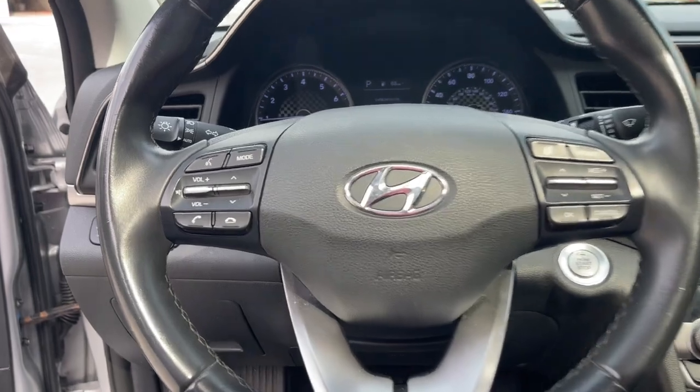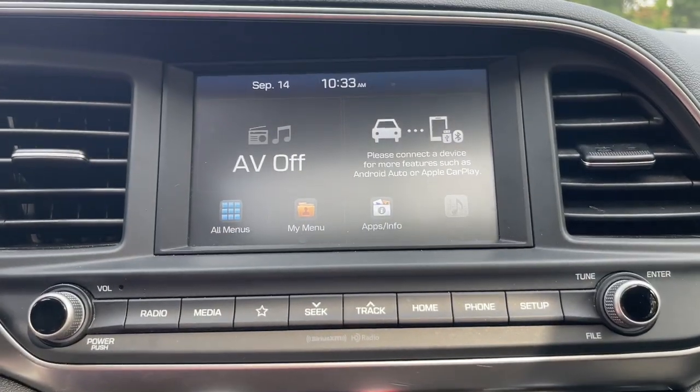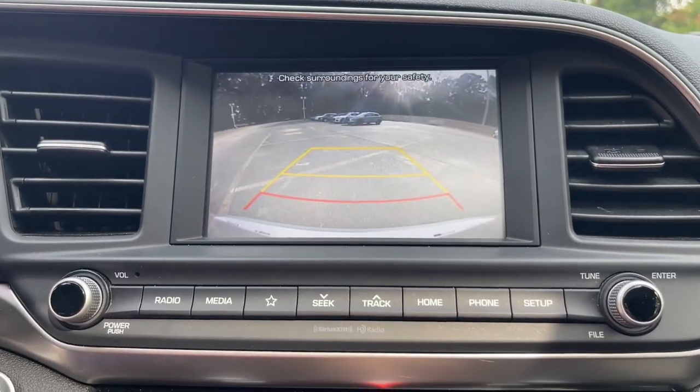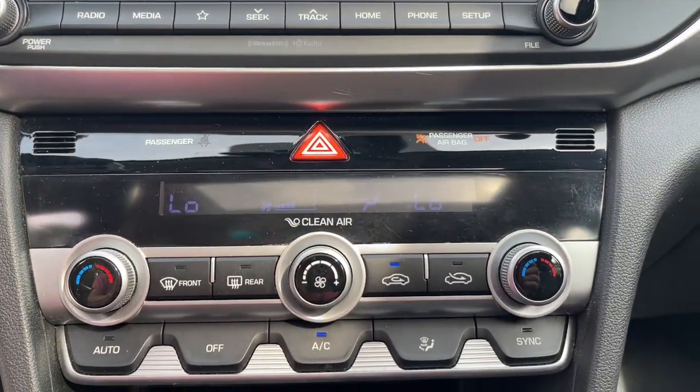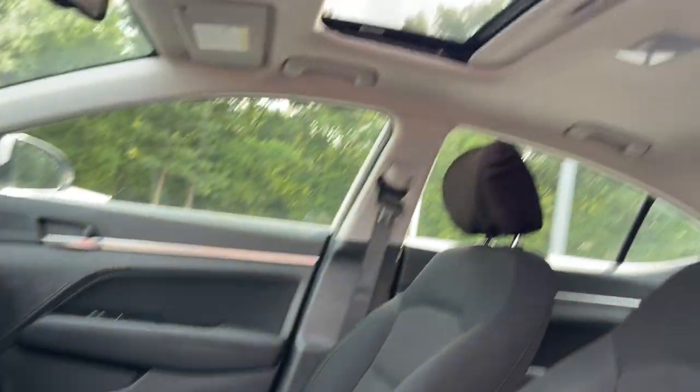The following are some of this vehicle's highlighted options: Apple CarPlay and/or Android Auto, moonroof, keyless entry, backup camera, heated mirrors, satellite radio, aluminum wheels, heated front seat, alarm, and electronic stability control.